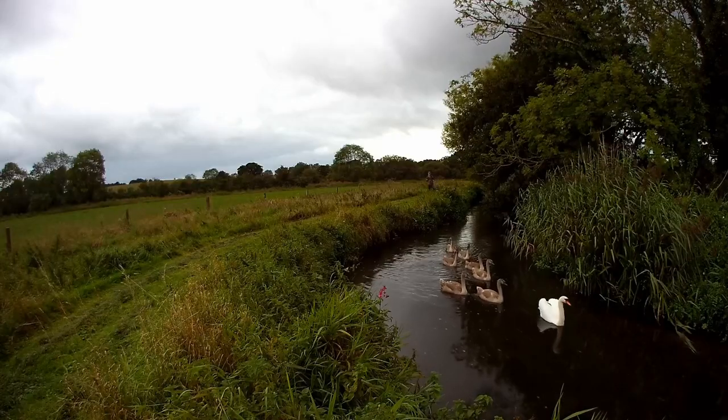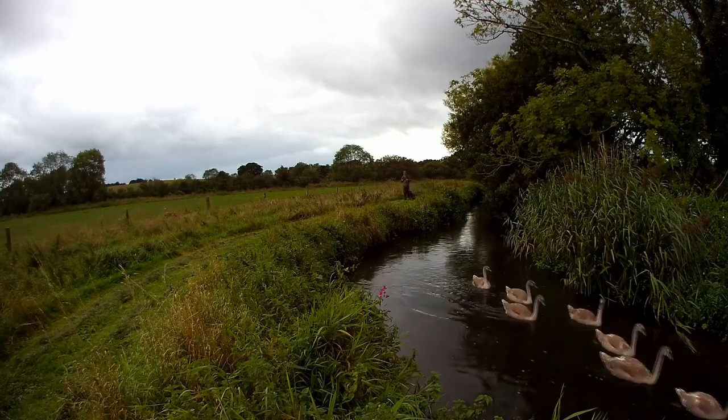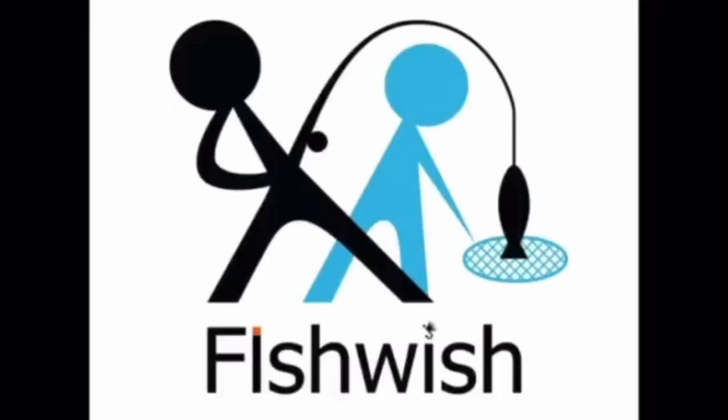I couldn't have asked for a better ending than that. If you enjoyed the vlog please subscribe and press the notification button. If you didn't, well maybe you'll like the next one so press it anyway — because I'm an all-rounder and I don't just fly fish. Thanks for watching.